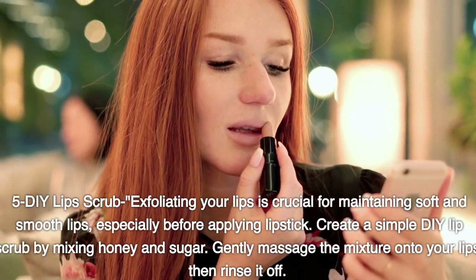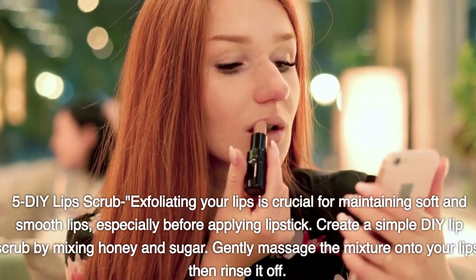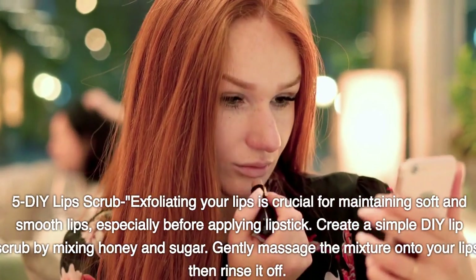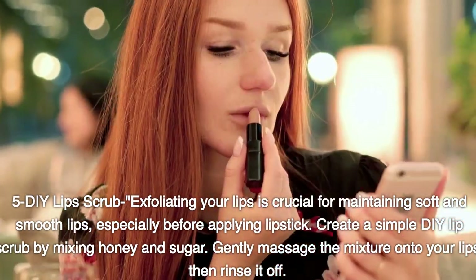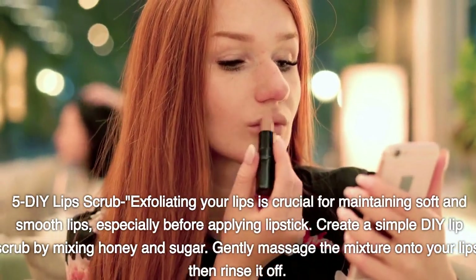DIY lip scrub. Exfoliating your lips is crucial for maintaining soft and smooth lips, especially before applying lipstick. Create a simple DIY lip scrub by mixing honey and sugar. Gently massage the mixture onto your lips, then rinse it off.